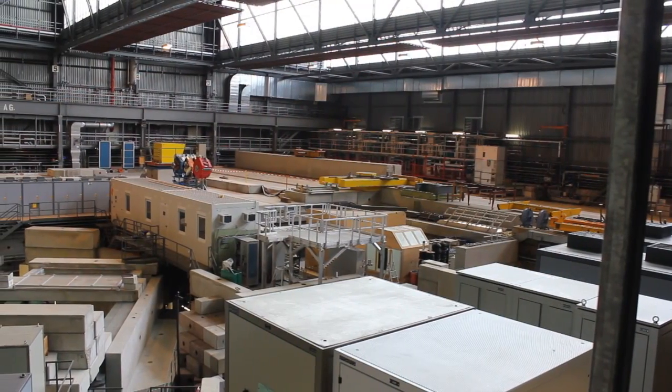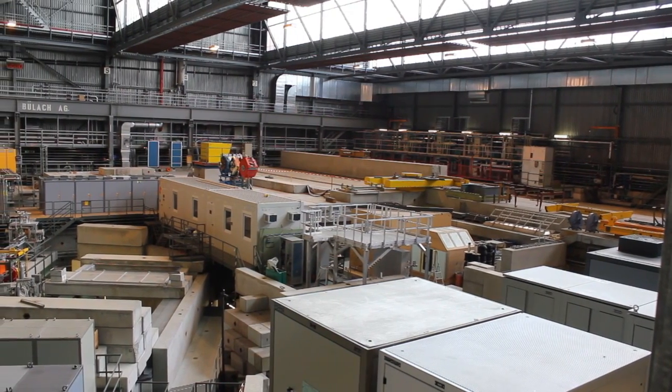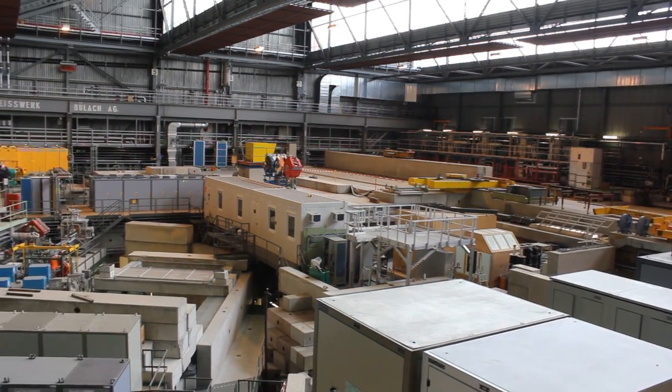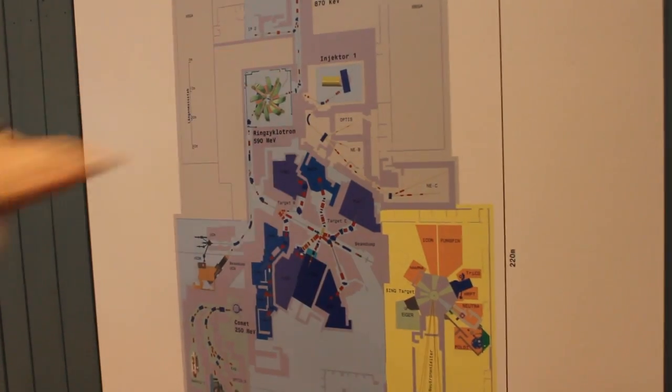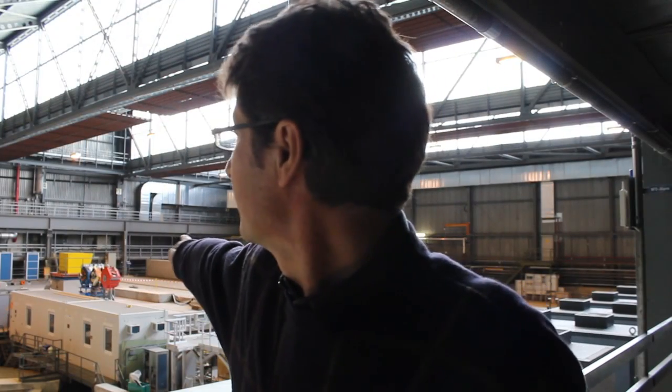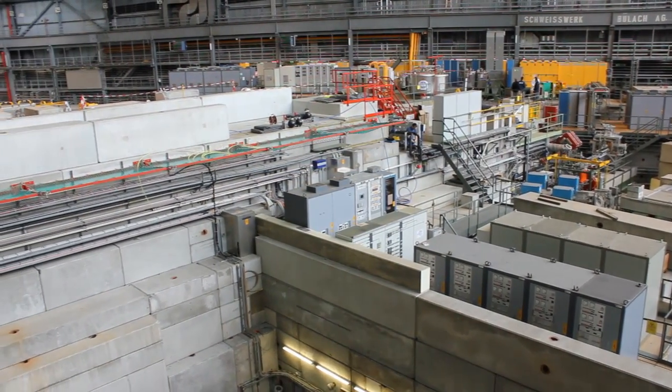We are now in the experimental hall. There in the corner is the cyclotron, the proton accelerator which accelerates protons up to 600 MeV. This is the most powerful cyclotron of this type worldwide. It produces more than 2 milliamp proton currents.